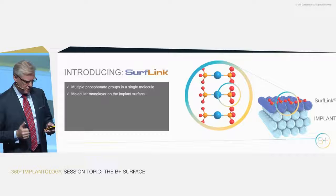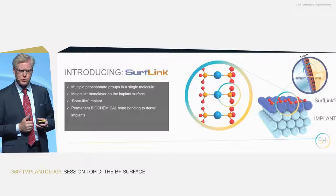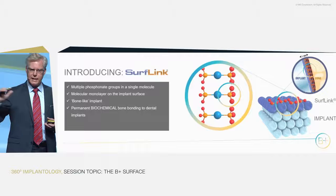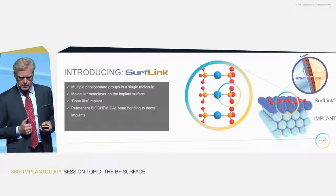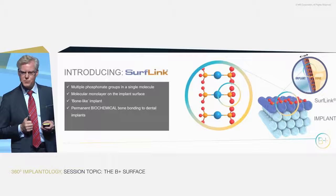On top of that, we put this layer integrated into the oxide, exchanging a few molecules. A monolayer is produced. The advantage of this monolayer is that it creates, for the body and for the biology, something that looks bone-like. Secondly, it's a permanent biochemical bone-bonding layer established for life. This is unique, this is new. We have researched it for many years and I'll now show you some of the results.